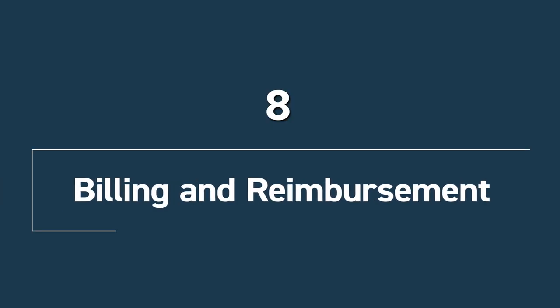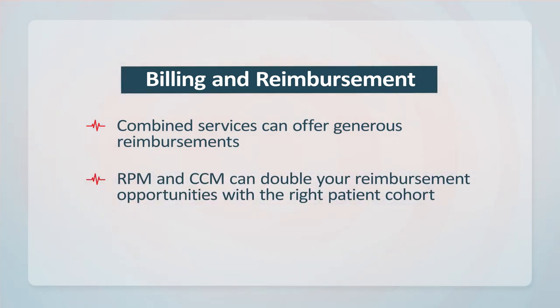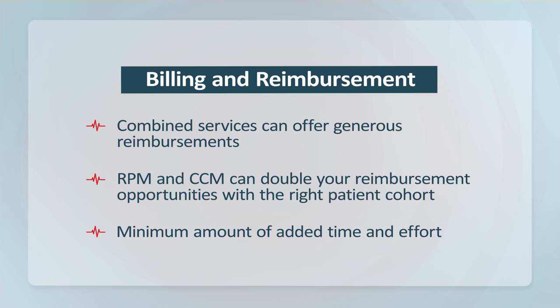And finally is billing and reimbursement. Each program has its own billing codes and reimbursement opportunities. Combined services in both fee-for-service and value-based reimbursement models can offer generous reimbursements. For instance, combining RPM with CCM can double your reimbursement opportunities with the right patient cohort, with a minimal amount of added time and effort.